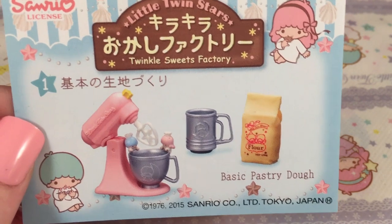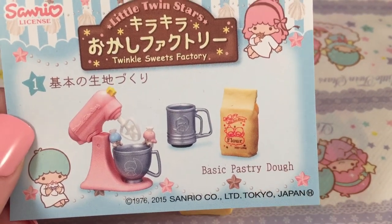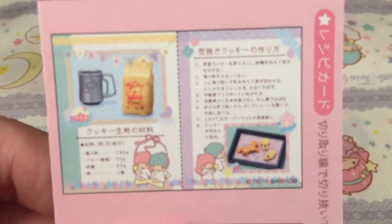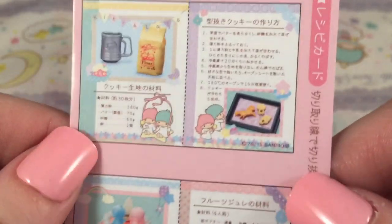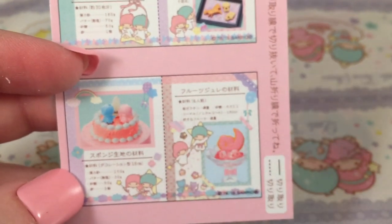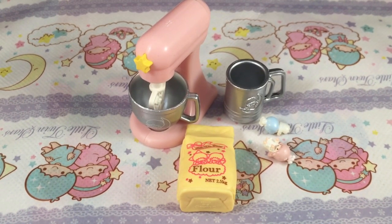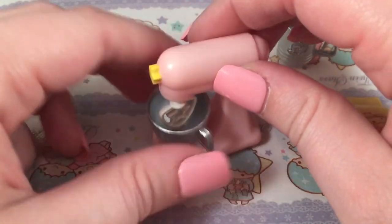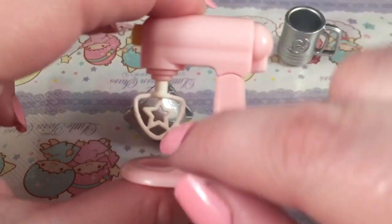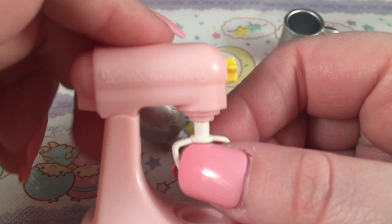This is set number one — already adorable — and I'm going to say cute and adorable a lot; I can't help it. This is the basic pastry dough set, and on the back it comes with these little recipe books that you can cut out, all in Japanese. I think you can probably glue them back to back. The first thing is this mixer — oh my goodness — it is so adorable. It is of course pink, like Little Twin Stars, and it has a star for the mixer part, which is really cool. I love when they incorporate the character into every single aspect.